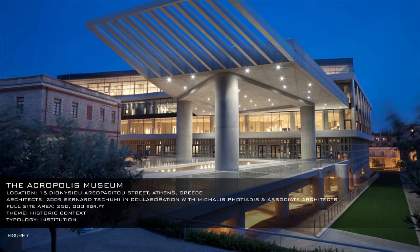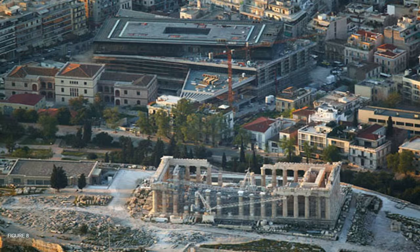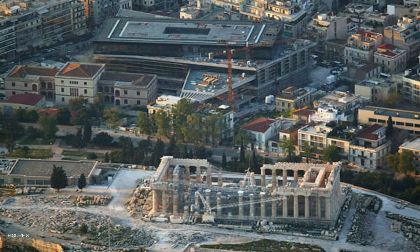The Acropolis Museum was designed by architect Bernard Tschumi in collaboration with Michaelis Fotiadis and Associated Architects. It opened its doors only 300 meters southeast of the Parthenon, with an exhibition space of 1,400 square meters. The first floor is a glass-floored gallery that reveals ancient remains excavated during the building's construction.